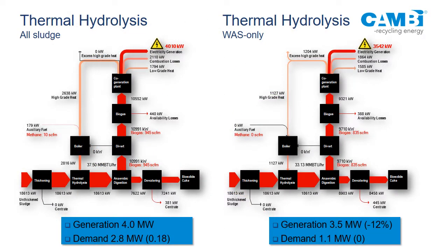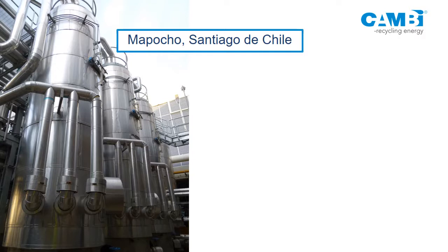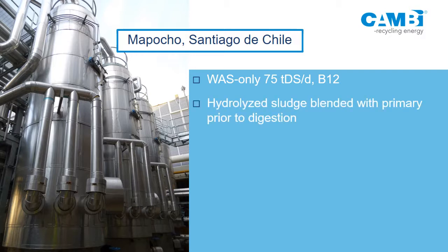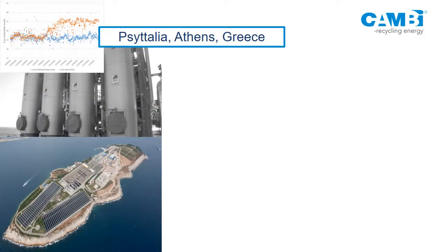Looking at the energy balance for WAS-only versus treating everything: on the left generating 4 megawatts, on the right only 3.5 — so you lose a bit of generation. However, steam demand drops from 2.8 megawatts down to 1.1, so you don't need the auxiliary fuel anymore and can meet your fuel demands. The first plant in the Americas is in Chile — a 75 dry tons per day WAS-only system where the WAS is thermohydrolyzed and re-blended back with un-thermohydrolyzed primary sludge prior to digestion. One additional benefit: you eliminate your cooling system because you use the primary sludge to cool the thermohydrolyzed WAS, saving capital cost.